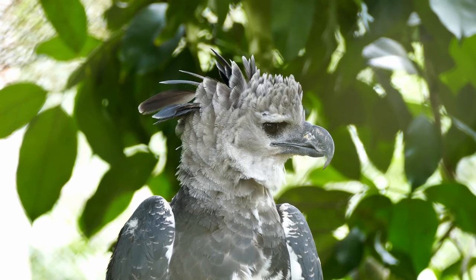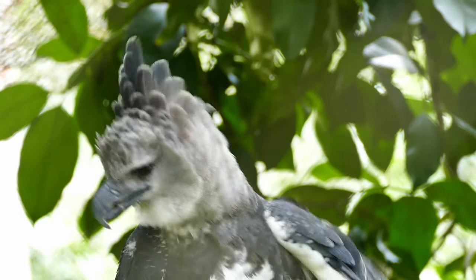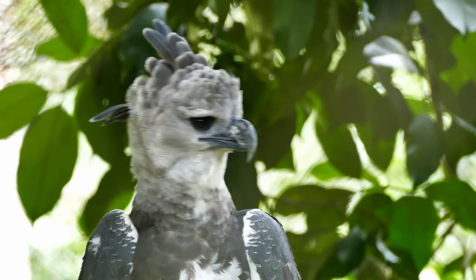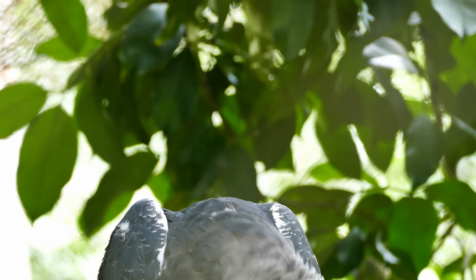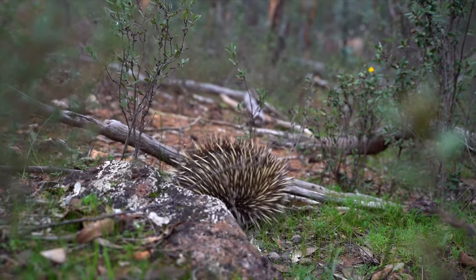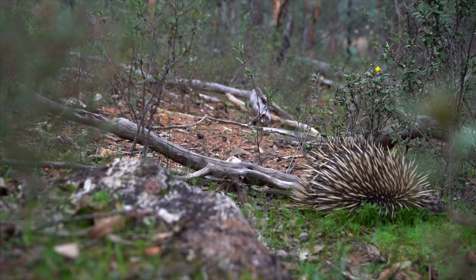An adult female can weigh 20 pounds, or 9 kilos. This is twice as heavy as the male harpy eagle. Harpy eagles build nests at the top of trees.